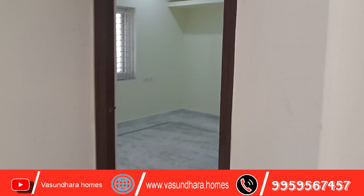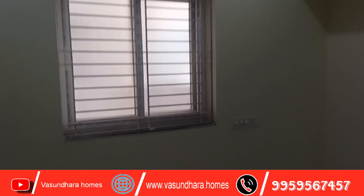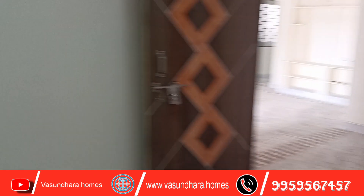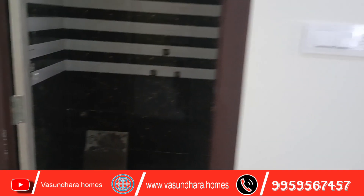Now you have the master bedroom. This is the master bedroom. The master bedroom has a shelf room. This is a UPVC window. There are good spaces in the master bedroom. This is a false ceiling design.